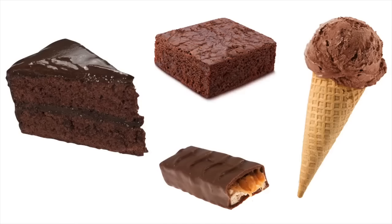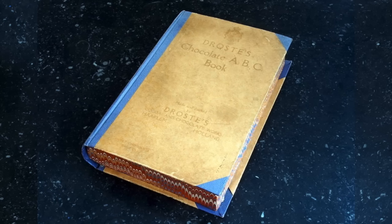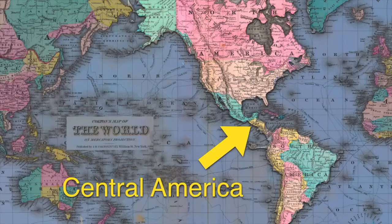Today, everyone knows about chocolate — there are whole aisles of chocolatey things you can buy at the grocery store. But chocolate hasn't always been around. From reading about the history of chocolate, we know there was a time when the only people who knew about chocolate were the people who lived here in Central America.